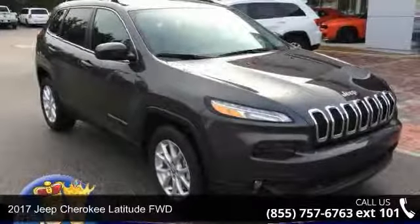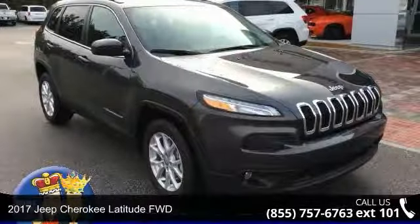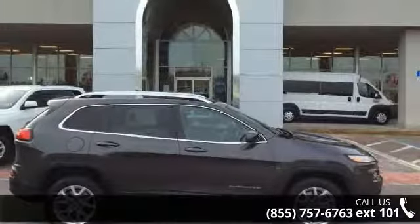Arrive in style with this 2017 Jeep Cherokee. If you are looking for an automobile with great features, look no further.